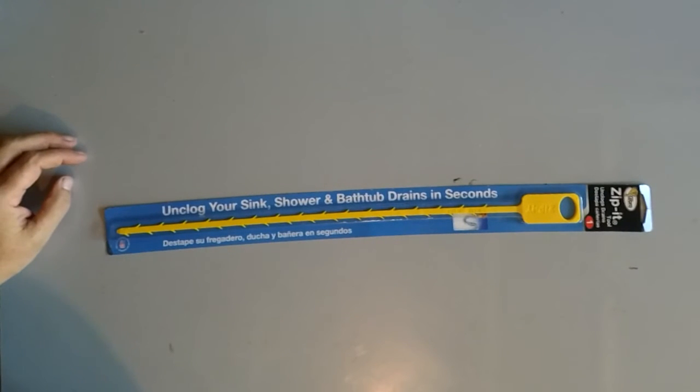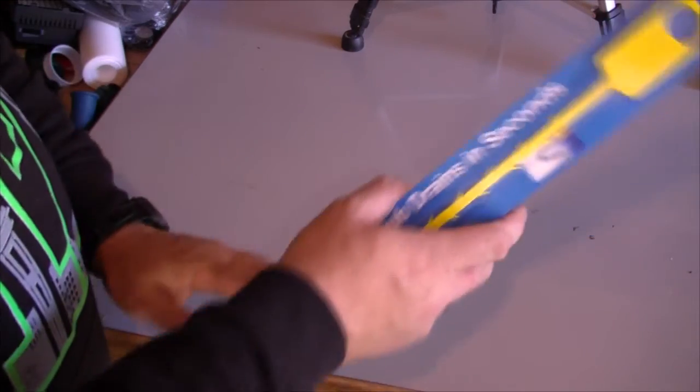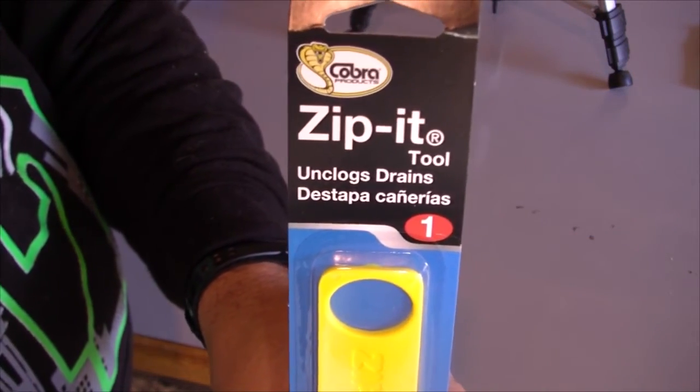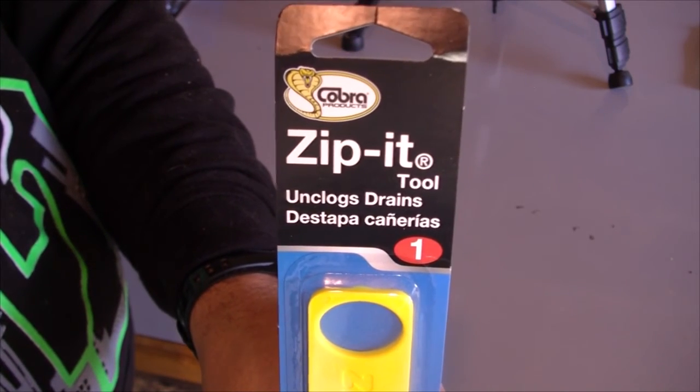So something you might want to check out for your RV. Again, it's brought to you by Cobra and the name on it is Zip-It. Look for that in your local Lowe's.